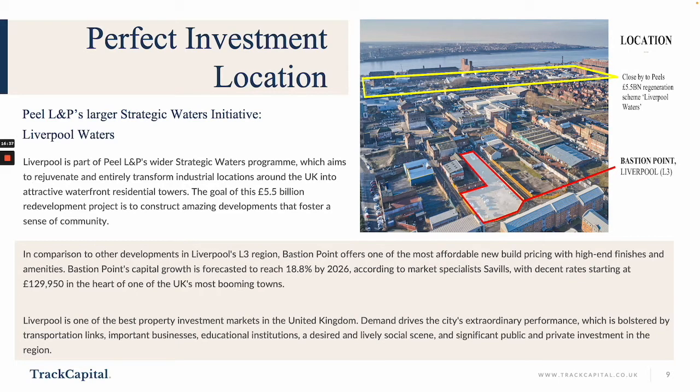Capital growth is forecasted to reach 18.8% by 2026, according to market specialist Savills, and with prices which are very favourable here, it's definitely a good time to get in. Liverpool is one of the best property investment markets in the UK at the moment — demand drives the city's extraordinary performance, house price growth is phenomenal, Liverpool is leading the way, and the rental market has non-stop demand.